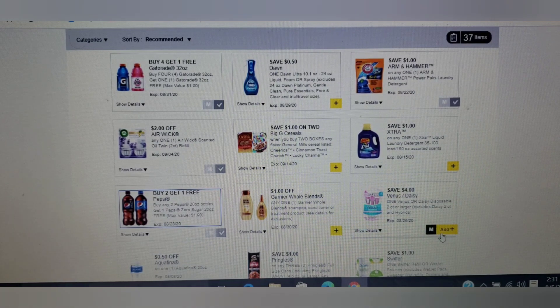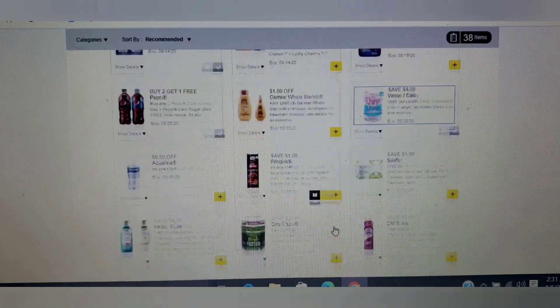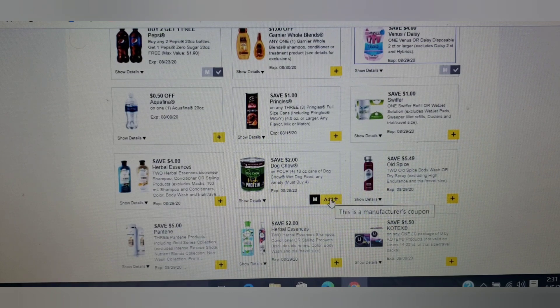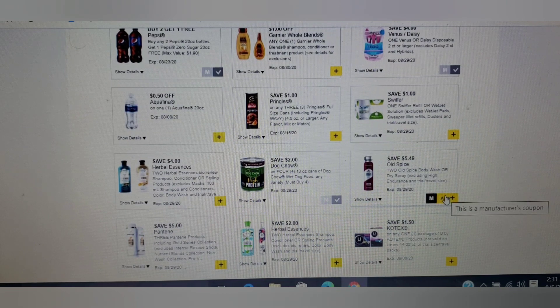Venos — clip this one. I have a dog so I'll clip that one. Old Spice — if you or someone you know is needing some, this is a very high value coupon, so clip that one before it's gone. It expires on August 29th.